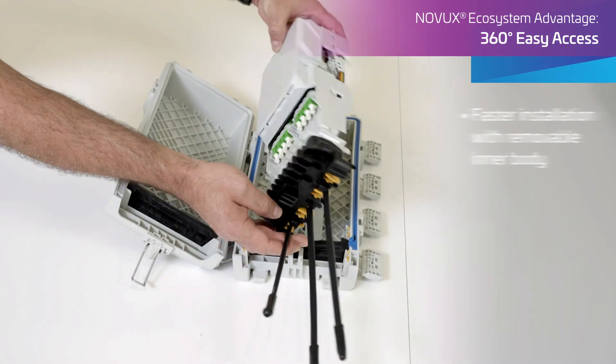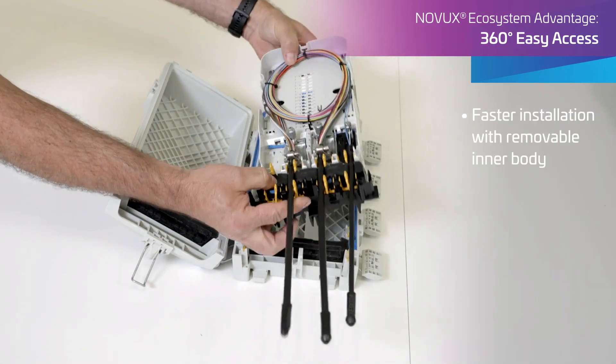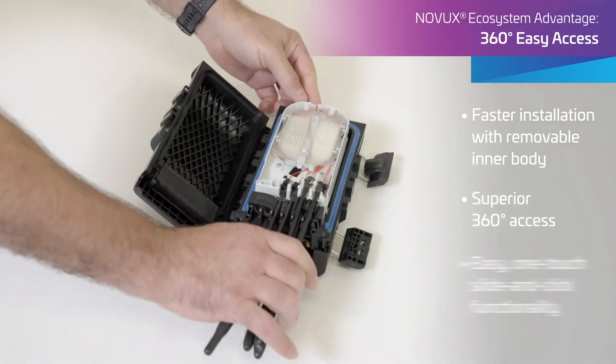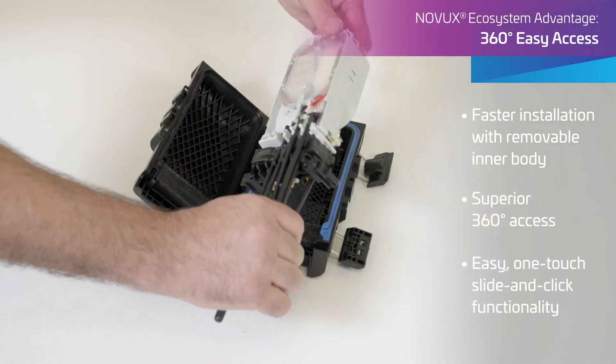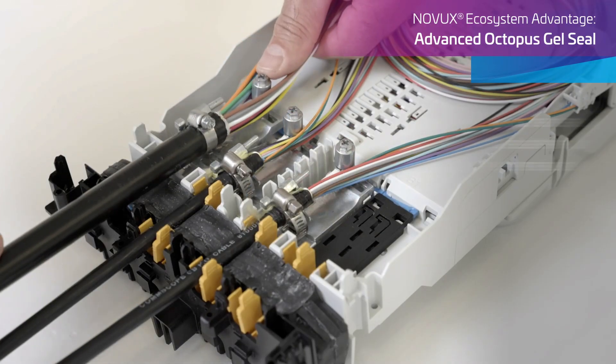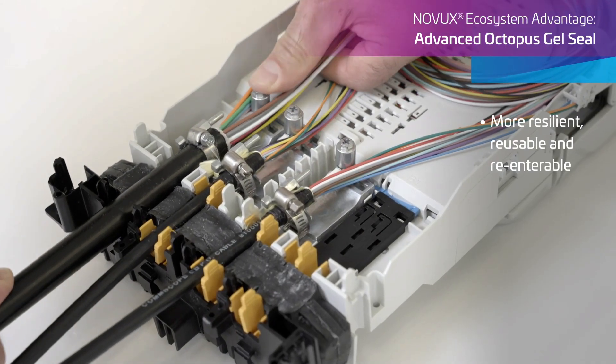Novux compact and specialty closures feature a removable inner body for 360-degree access, an intuitive one-touch slide-and-click functionality for easier installation and field changes. CommScope's patented Octopus gel seal technology for Novux splice closures offers a more resilient, reusable seal.